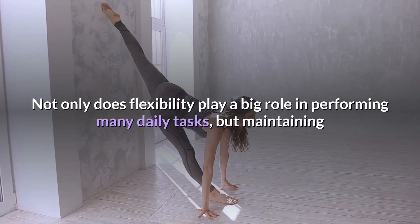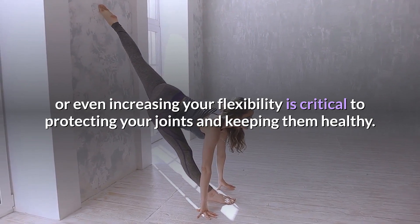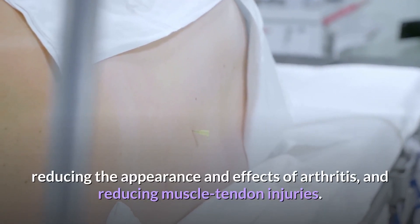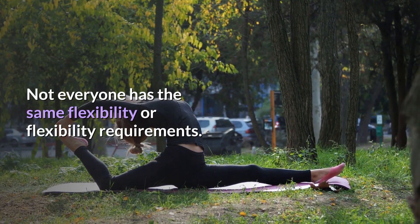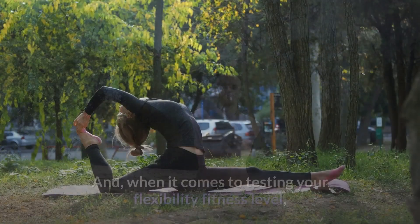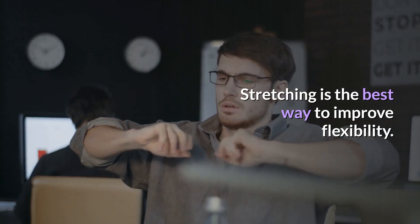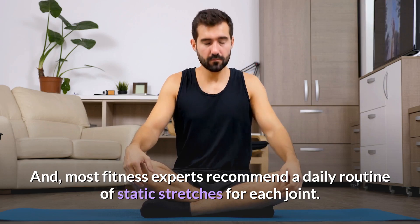Not only does flexibility play a big role in performing many daily tasks, but maintaining or even increasing your flexibility is critical to protecting your joints and keeping them healthy. In addition, being flexible contributes to improving your lower back health, reducing the appearance and effects of arthritis, and reducing muscle tendon injuries. Not everyone has the same flexibility or flexibility requirements. When it comes to testing your flexibility fitness level, the sit and reach test is most often used. Stretching is the best way to improve flexibility, and most fitness experts recommend a daily routine of static stretches for each joint.